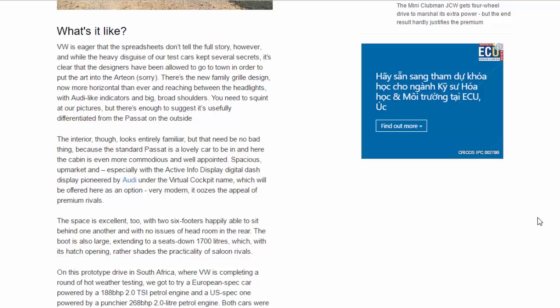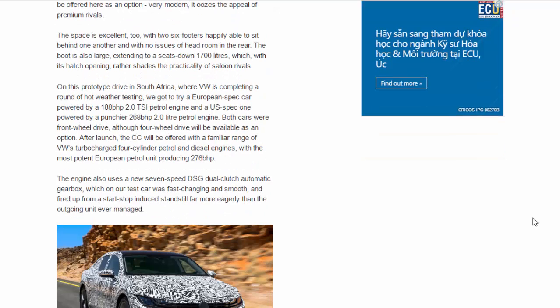The boot is also large, extending to 1,700 litres with seats down, and with its hatch opening it rather shades the practicality of saloon rivals. On this prototype drive in South Africa, where VW is completing a round of hot-weather testing, we tried a European-spec car powered by a 188 BHP 2.0 TSI petrol engine and a second car powered by a punchier 268 BHP 2.0-litre petrol engine. Both cars were front-wheel drive, though four-wheel drive will be available as an option after launch.